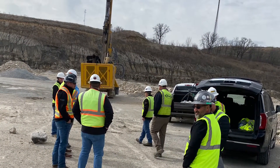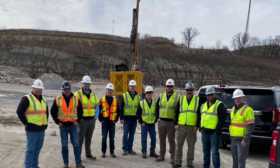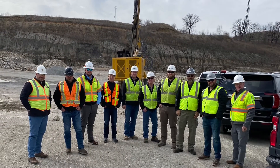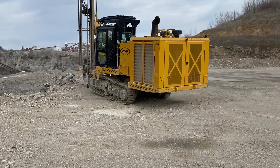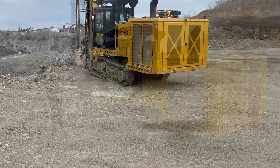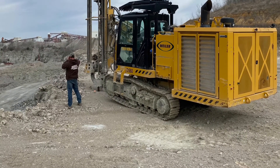Great turnout for this initial drill training from California, Nevada, Toronto, Canada, Alabama, and Georgia. And then of course our Weiler team coming in from all over the country.